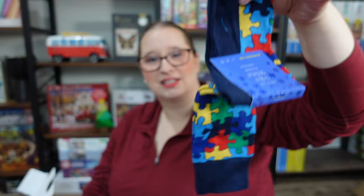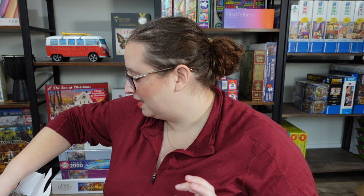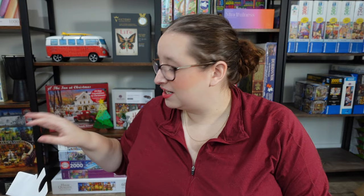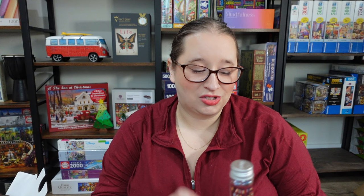First up in the Micro Puzzles box is a little pin of their dog. They also included puzzle socks, which is awesome. They sent five puzzles total. The Puzzle Warehouse exclusive one features the St. Louis Arch — I love the gradient sky on that one, and I've actually been inside the arch when we were moving to California. The puzzle names aren't on the tubes, so I'll put them on screen.